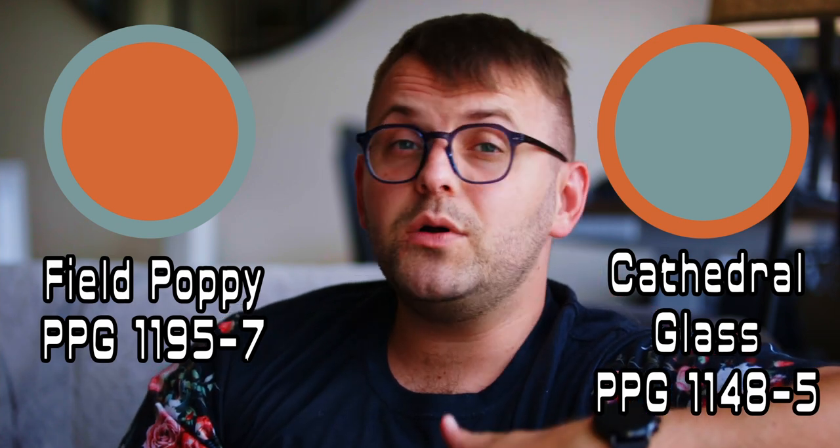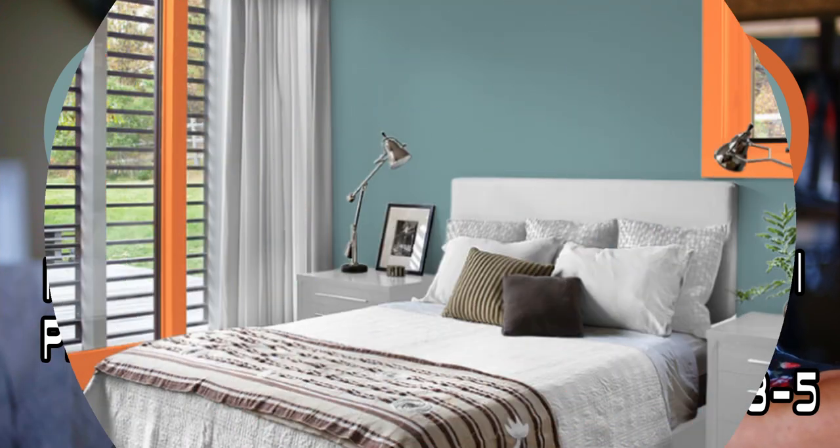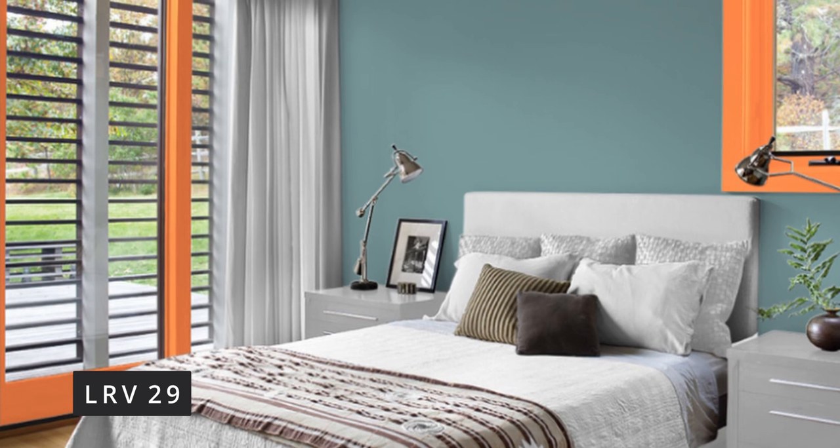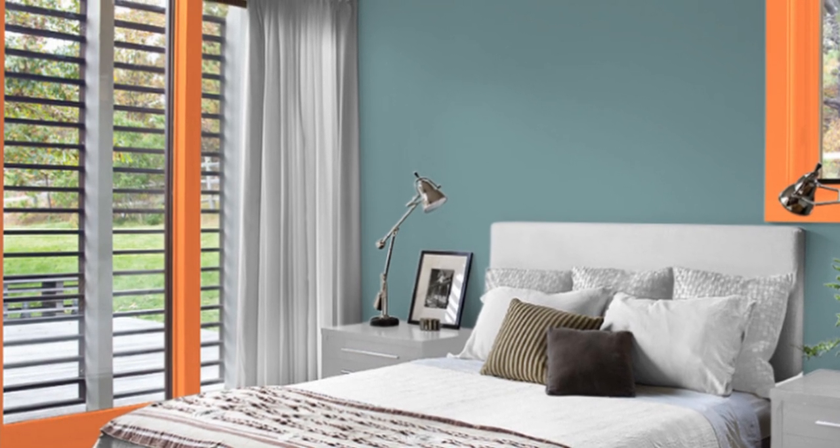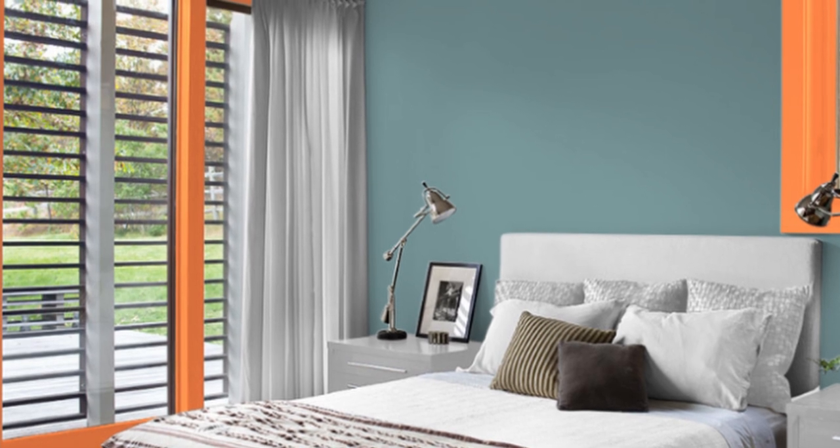If you want a mid-tone color with some saturation — maybe a complementary color to use as an accent in smaller patches — you can go a bit bolder with Cathedral Glass, which has a turquoise feel to it, although it's slightly toned down, more of a shade of turquoise. It has an LRV of 29, but next to Field Poppy it actually feels a little lighter than that — it has a slightly dusty effect while still bringing a pretty saturated shade. This could become a statement wall color in an adjacent room, though I wouldn't use them as wall colors in the same space. I'd slide this blue into the 10% section of the 10-30-60 rule — just a sliver of the overall color scheme.